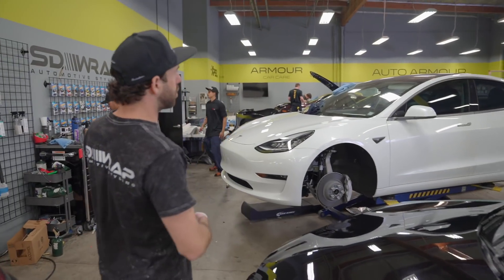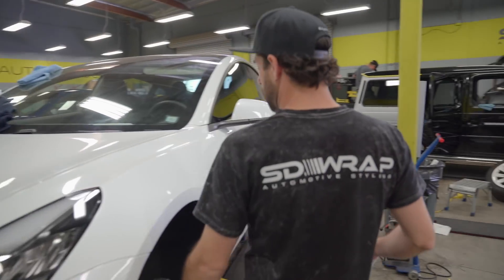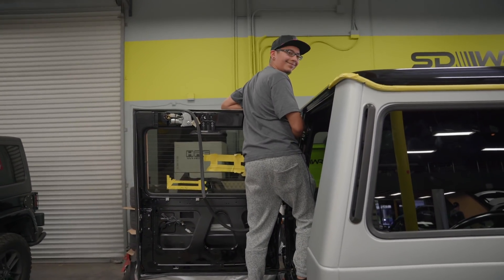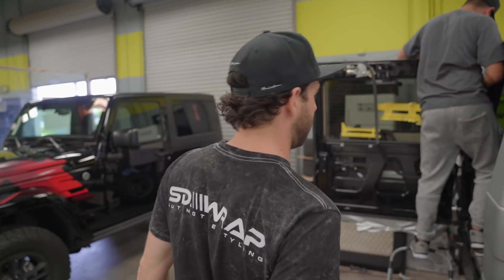This one we're doing a full satin dark gray out, and the wheels are actually getting powder coated the same color. Over here we got the G-Wagon — we got Oliver going to town on the G-Wagon. These are his favorite, aren't they Oliver? He secretly hates them but actually does like them — it's funny, he's a weird one, I love him.